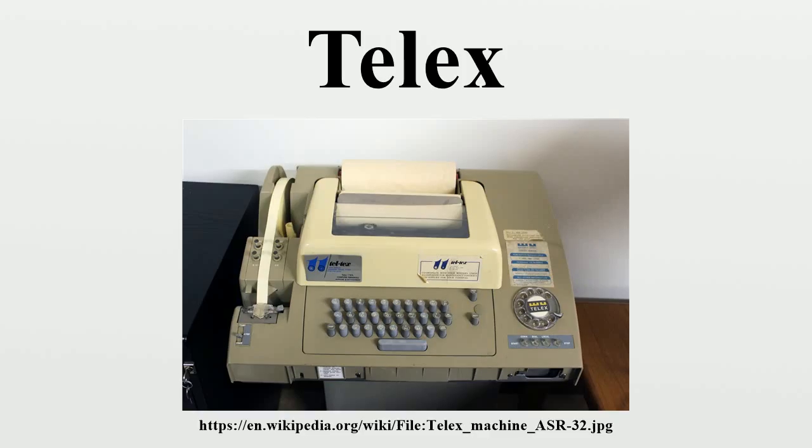When telephone and telex exchange equipment was co-located, which was not uncommon, the different signaling systems would sometimes cause interference. Telex provided the first common medium for international record communications using standard signaling techniques and operating criteria as specified by the International Telecommunication Union. Customers on any telex exchange could deliver messages to any other, around the world, to lower line usage.